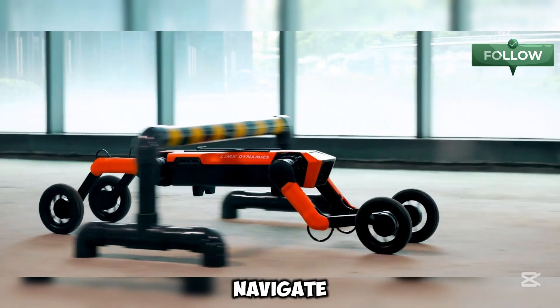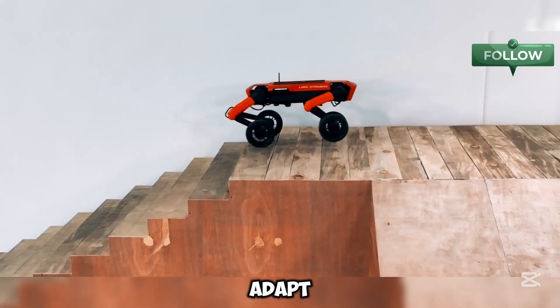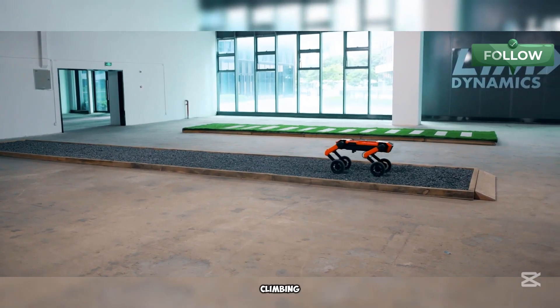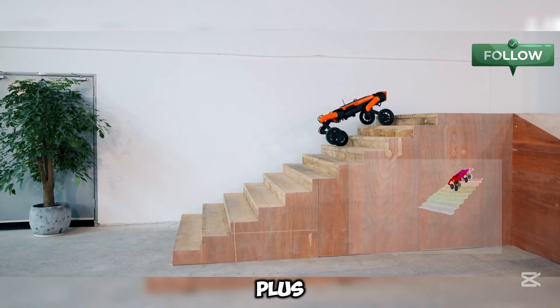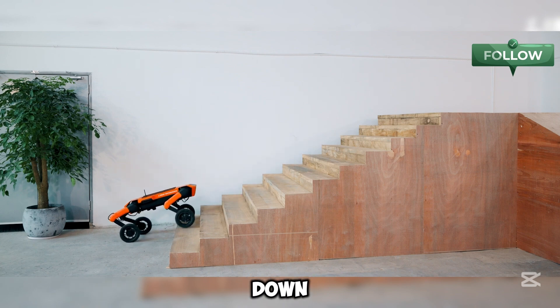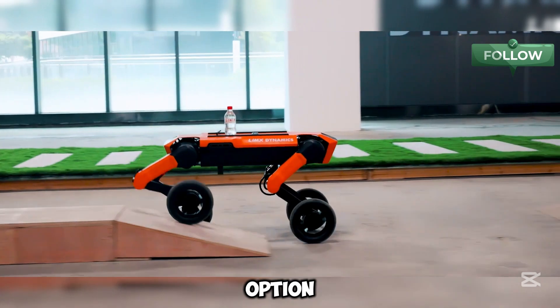A major highlight is its ability to sense and adapt to different surfaces, allowing it to make decisions on its own, including climbing and descending stairs. Plus, the W1 is now available for just $4,999, down from $6,499, offering an affordable high-tech option for robotic mobility.